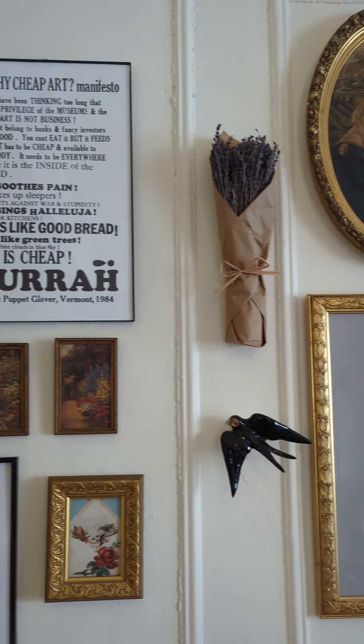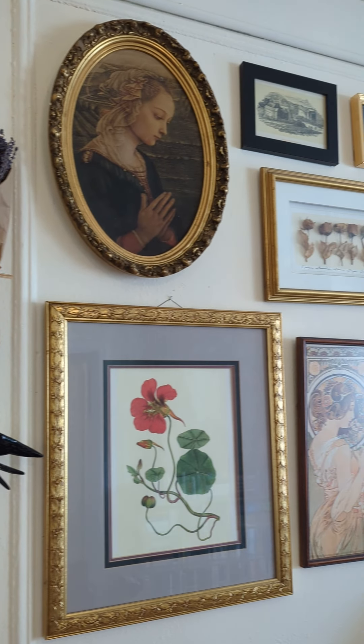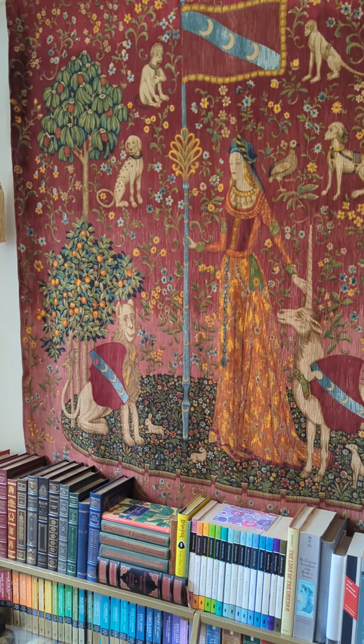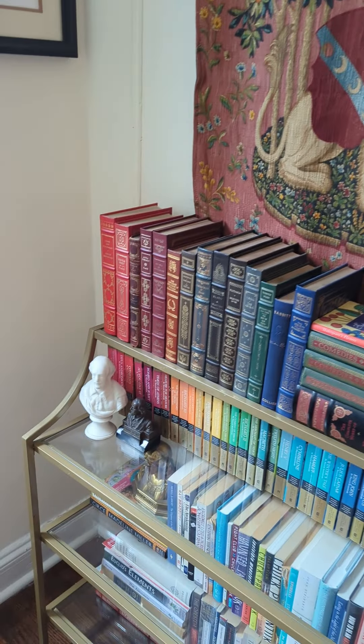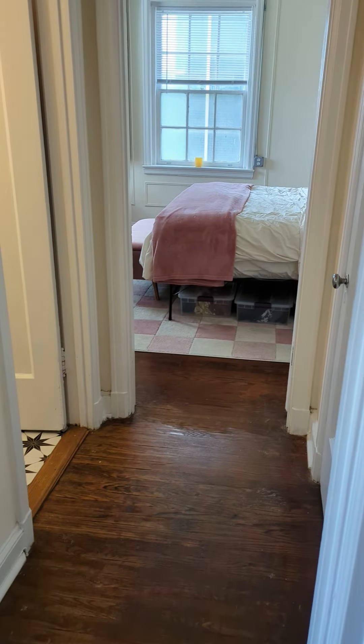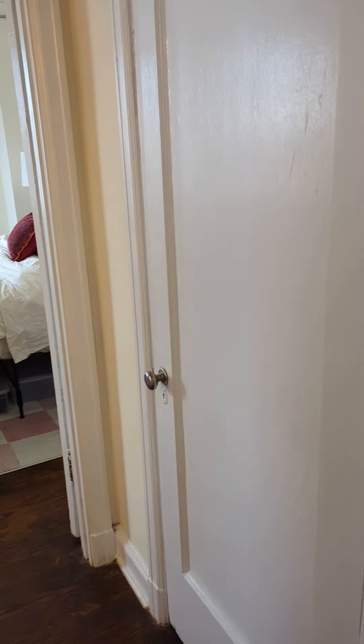My gallery wall is one of my other favorite features of the apartment. It's a mixture of things that I've thrifted, antiques, artwork that's made by friends — a little bit of everything. Over here I have a little bar corner, my dining table, and then my tapestry. If you've been following me for any amount of time you know all about this tapestry. I also have my bookcase over here with all of my books.